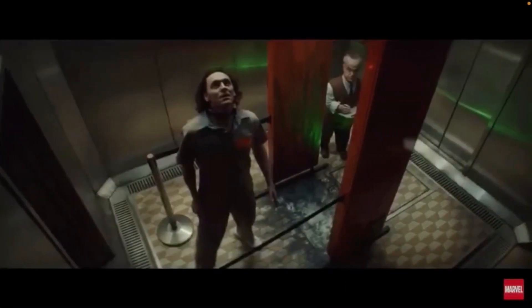Then we go back to that elevator we saw at the beginning with Owen Wilson's Mobius and Loki. I have a feeling that because of the different patterns on the elevator to choose which floor to go to, the elevator might actually be a portal to different time periods and different realities — especially because you can see blast marks on the ground there, which could be from the energy of time traveling.